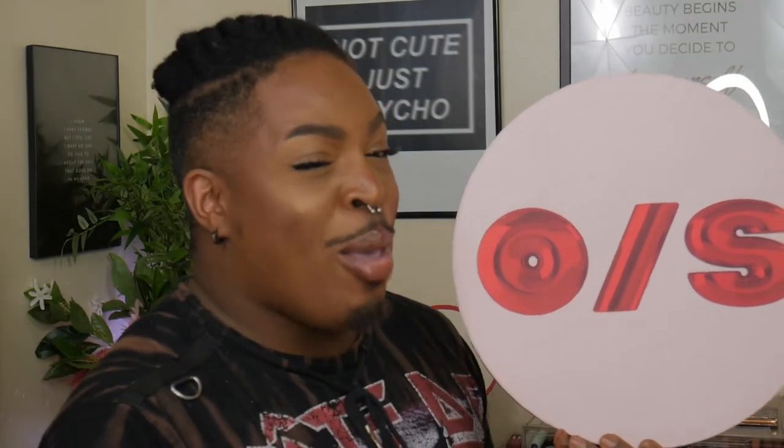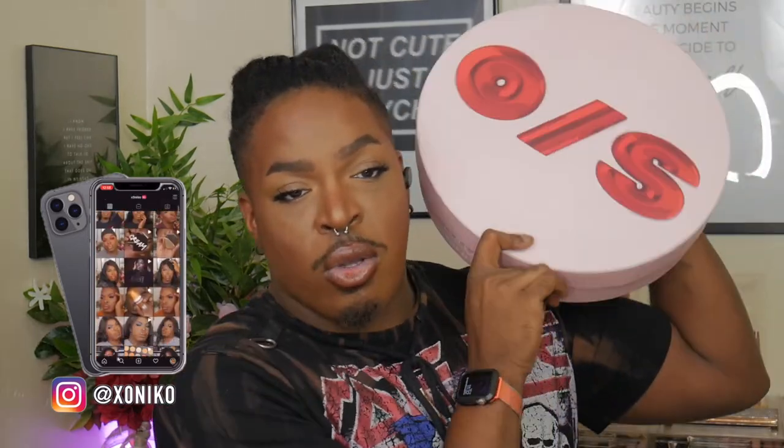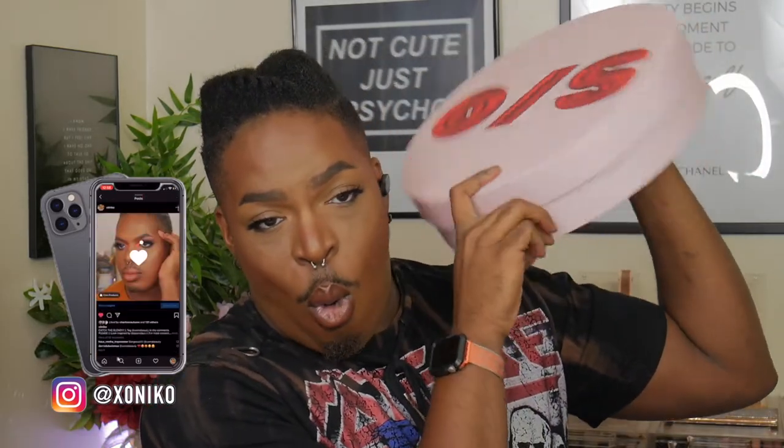We got another package — it's mail time! We got another package from One Size Beauty, and we're going to be diving deep into the ultimate setting powder from One Size Beauty by Patrick Star. Hey guys, welcome in and welcome back to my channel. If you're completely new, hello — I'm Sincerely Nico, and in today's video we're going to be doing a review on the One Size Beauty Patrick Star ultimate setting powder.